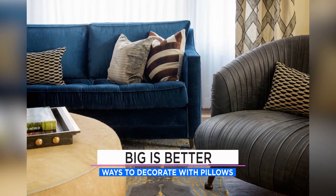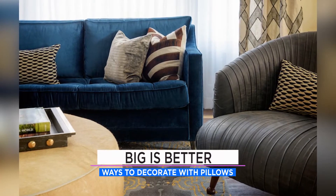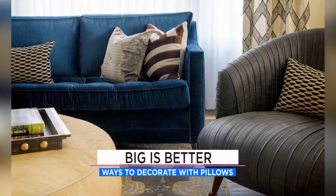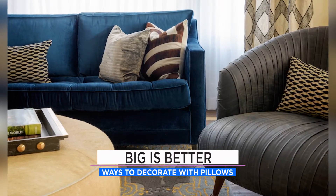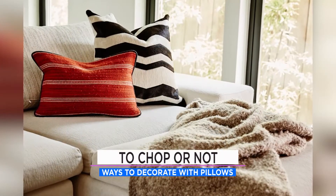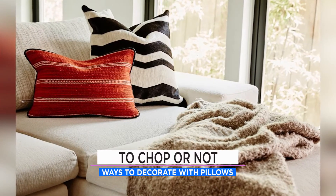Number three: big is better — don't skimp on the size. That's a rookie mistake. Twenty-two to twenty-four inches are a good size for large pillows, and those are what's in design now. And of course, the chop — the debate is whether you put a signature karate chop in the pillow or not. It's entirely up to you.